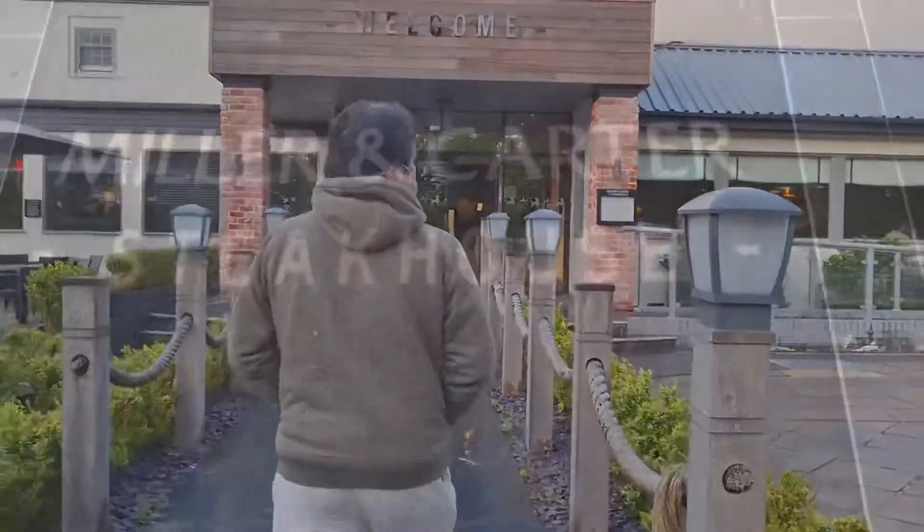Welcome to my vlog. Today is the 17th of May 2021 — the first day the UK is allowed to travel abroad internationally, and also the first day you can dine inside restaurants. Today we are lucky, we managed to book a table here at Miller and Carter. This is the best steakhouse in the UK, for me at least. We're going to go in and review our experience.